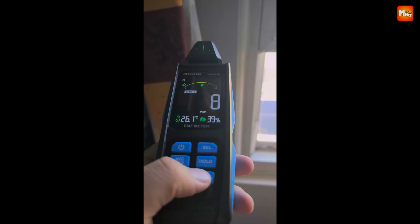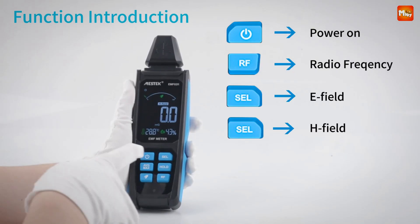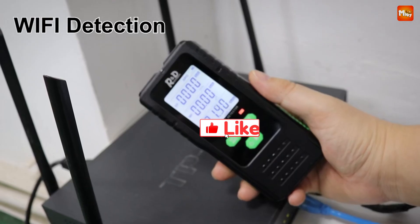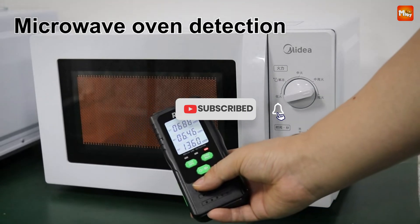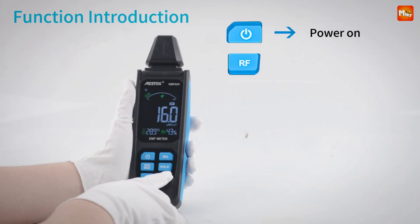Pros: comprehensive detection, dual display, rechargeable battery, temperature and humidity measurement. Cons: battery life. Don't forget to like, subscribe, and hit that notification bell for more tech reviews and updates. Thanks for watching, and we'll see you in the next video.